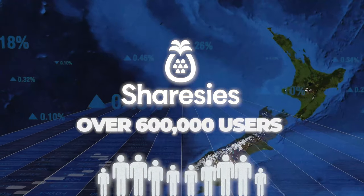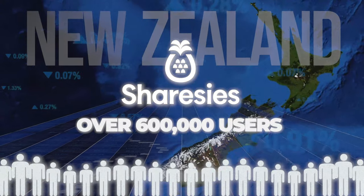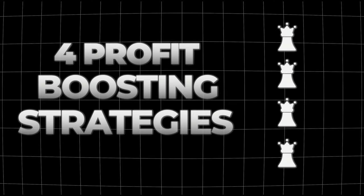Sharesies has over 600,000 users and it's the biggest investing platform in New Zealand. It lets you buy into the Australian, American and New Zealand stock market, and during this video I'll show you four profit-boosting strategies that you can use to level up your returns using Sharesies.